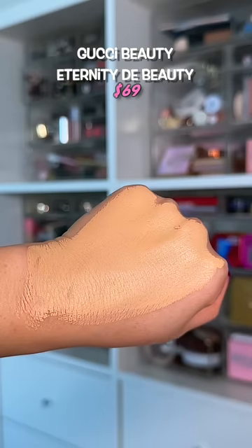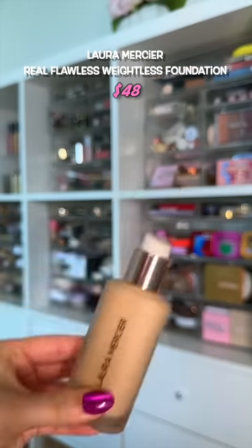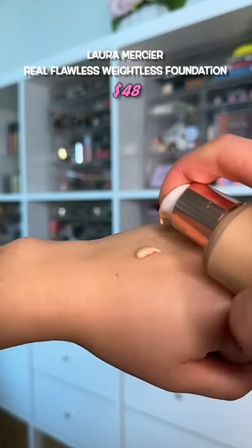I don't love it, but I like it. I would say it's the best of this new group of foundations that I've tried — medium-high coverage, lasts a really long time.